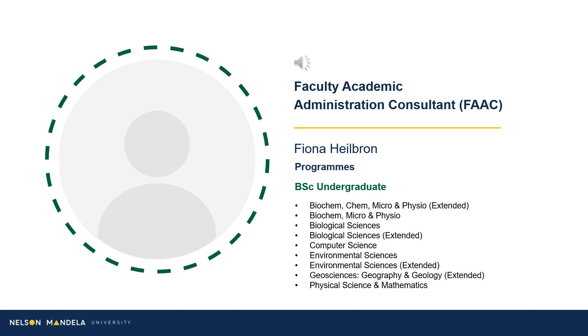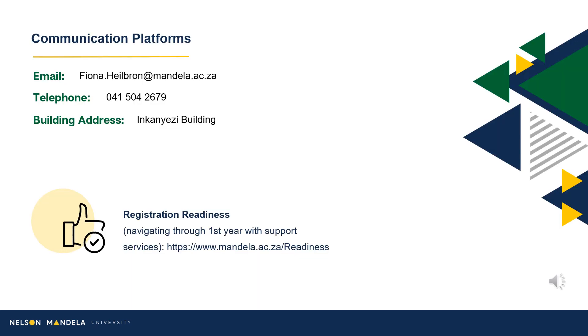Introducing you to your Faculty Academic Administrative Consultant, an accompaniment on your journey toward qualifying. Should you have any questions or uncertainty, please contact your consultant via email.